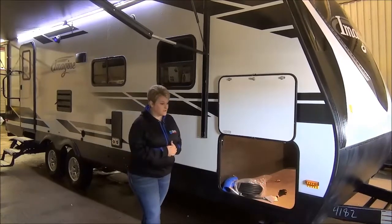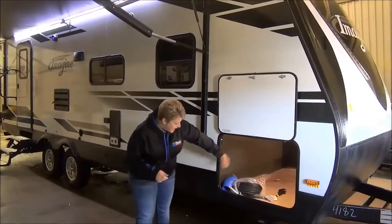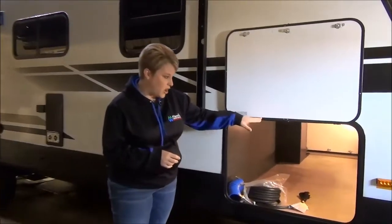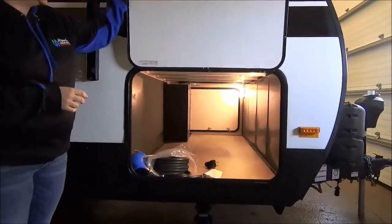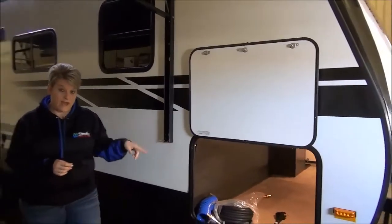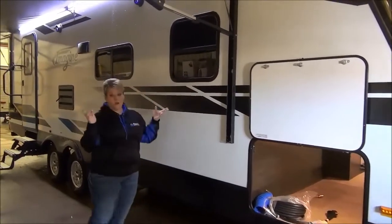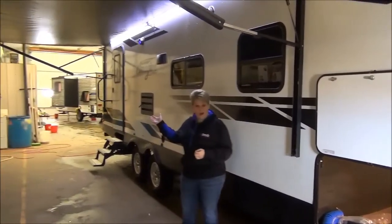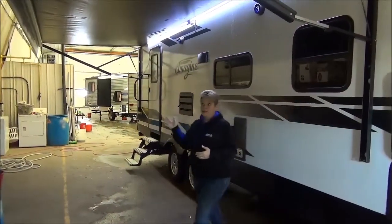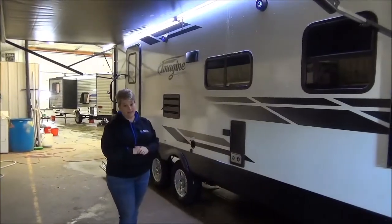So let's get started here. As you can see, fiberglass exterior, nice full pass-through storage, nice wide cargo door, all magnetic closures so they just close with the magnets. 47 cubic feet of pass-through storage, and the light in there is motion sensor. Power awning — a great size, almost spans the whole length of the trailer — so lots of shade, easy to manage, and your outside speakers. The awning also has LED lights.